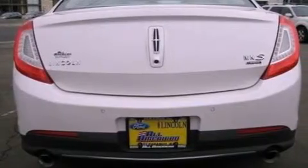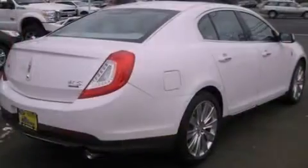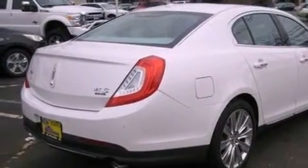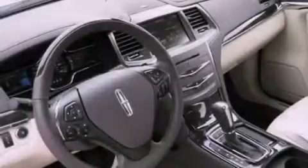Its top features include a twin turbocharged forced induction system, a navigation system, a low-tire pressure indicator, high-intensity headlights, 10 perfectly positioned speakers, Cirrus satellite radio, and traction control and stability control systems.